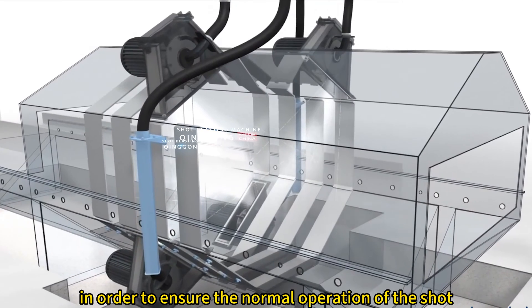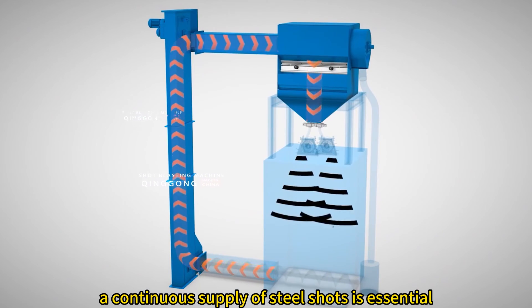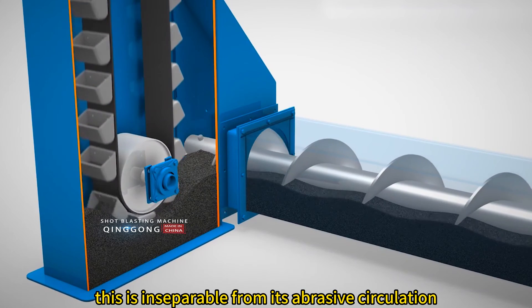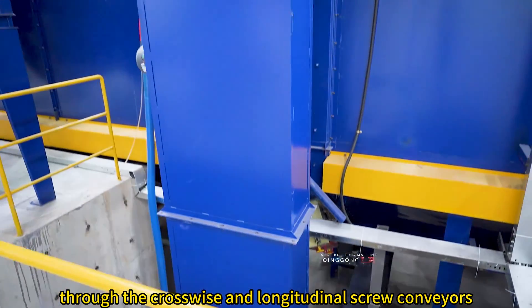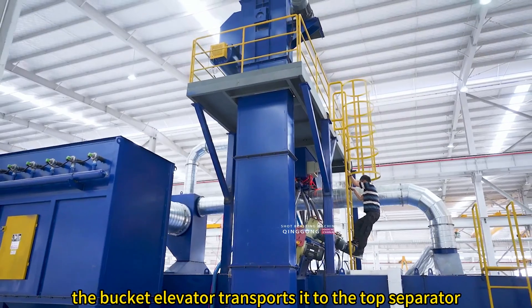In order to ensure the normal operation of the shot blasting machine, a continuous supply of steel shots is essential. This is inseparable from its abrasive circulation system. Used steel shot, through the crosswise and longitudinal screw conveyors, is transported by the bucket elevator to the top separator.